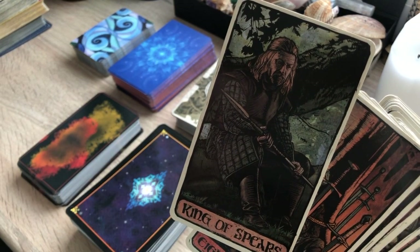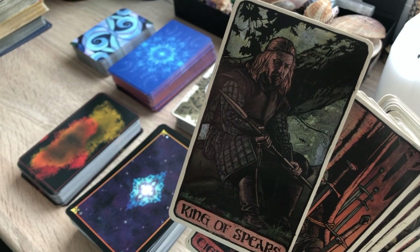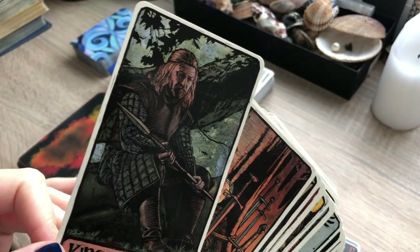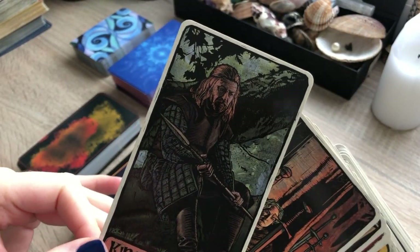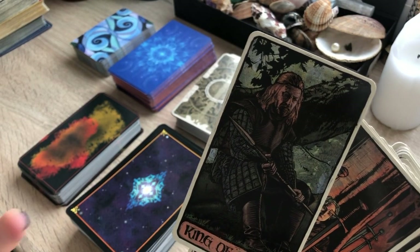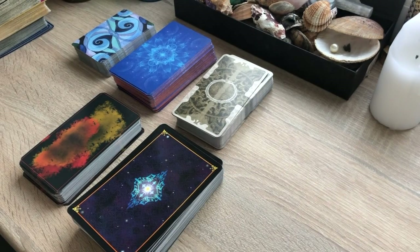I like the King of Spears here because it has a different vibe from a regular King of Spears. You wouldn't expect to see the King of Spears in this mood. I see him as someone who took a break from his endeavors to think things through. So that's the Game of Thrones Tarot.